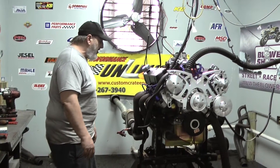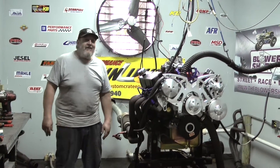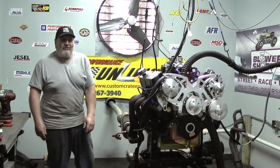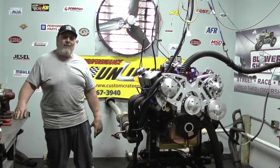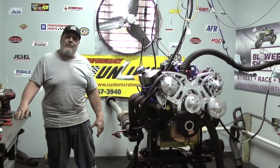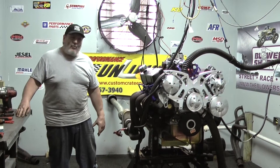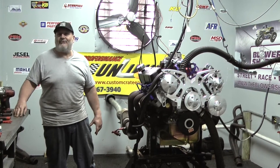We can build one of them bad boys for you, too. For you GM lovers out there — of course, Chevys, Pontiacs, Oldsmobiles — you name it, man, we can build it for you. The boss loves building Pontiacs. We've got a great street combination for a Pontiac with a lot of torque and nice horsepower, and the engines look really cool. If you're into Buicks or Oldsmobiles, we can do that too. And of course all the Chevrolets, from the small blocks all the way up to our 1,000 horsepower 632s.